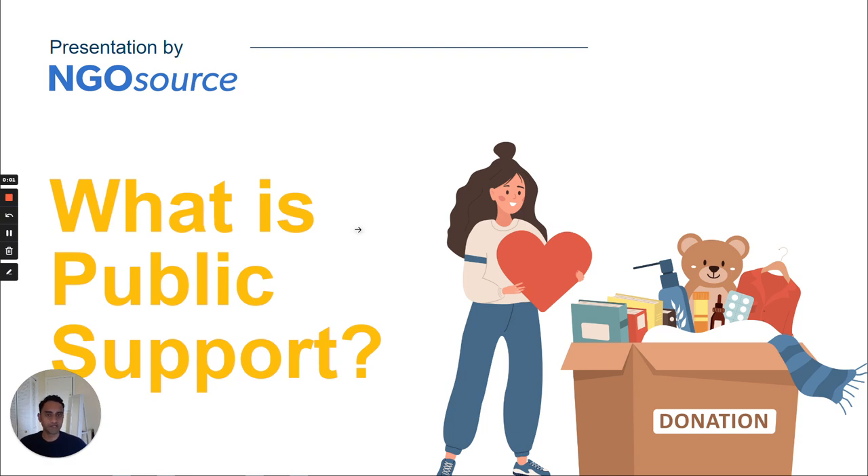My name is Shamsa Brahmanian, and today I'll be talking about the public support test. Most international NGOs that are seeking to be deemed equivalent to a 501(c)(3) public charity must meet a mathematical public support test.